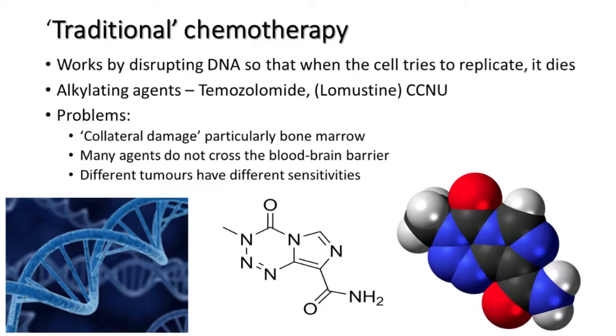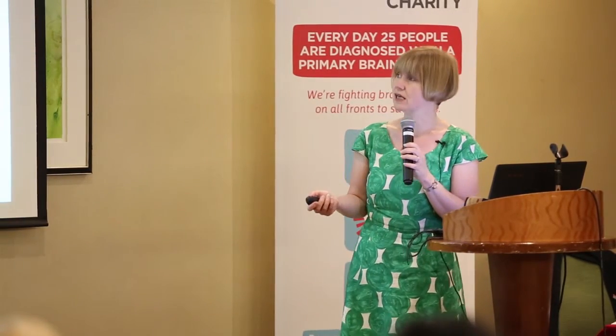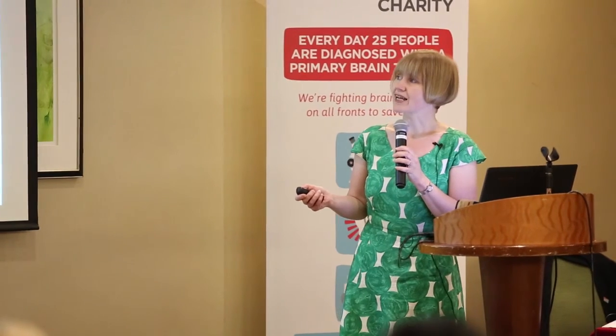Chemotherapy works well for many people in many situations. However, it does cause collateral damage because it's not completely specific to the tumour cells, so you do get damage in other tissues — particularly the bone marrow where blood cells are being made and cells are turning over quickly. It gums up the DNA there as well, causing cells trying to turn into white blood cells or platelets to die off. That's why sometimes when people come back to clinic, blood counts are still low and we need to give things a little longer to recover.